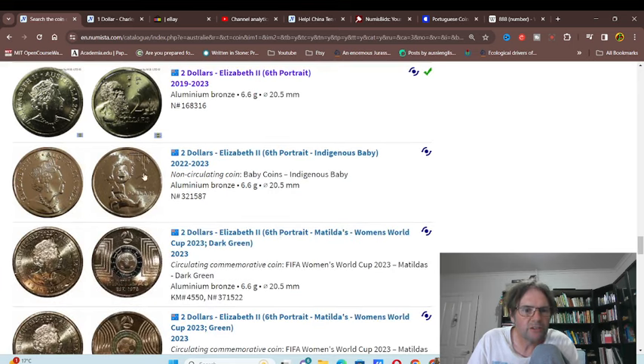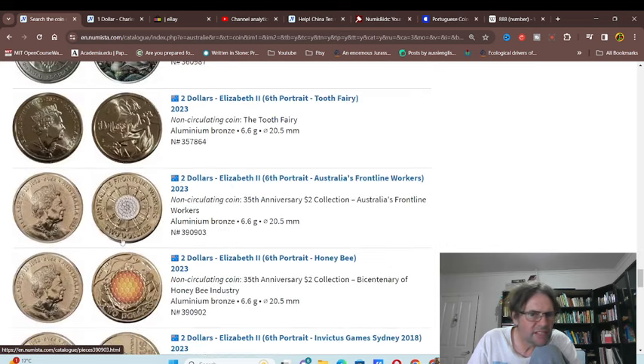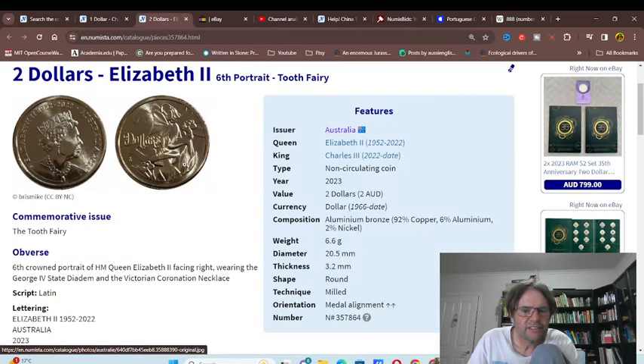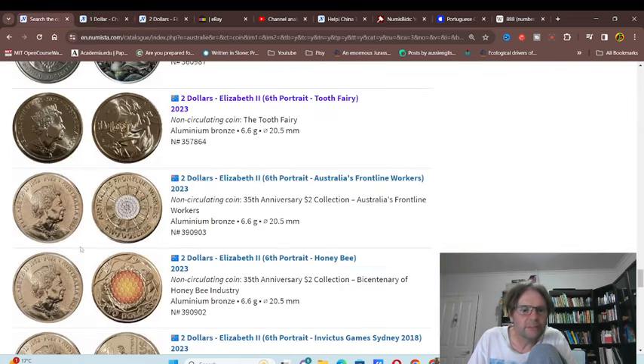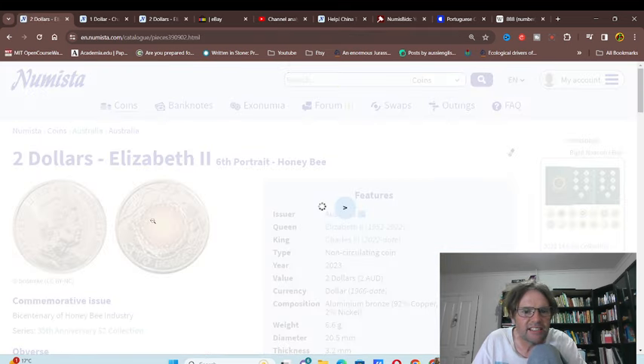Every year they issue these bullion one dollar coins, which is quite nice. Then you've got the standard two dollar coins and another one for the baby set. Then you've got the Matilda ones issued for circulation — not too keen on that design. The two fairy coin — I don't think it was too popular this year because this is the third year, but this one is a new design so they're trying to make it popular. I reckon the two fairy ones are actually the best designed two dollar coins.